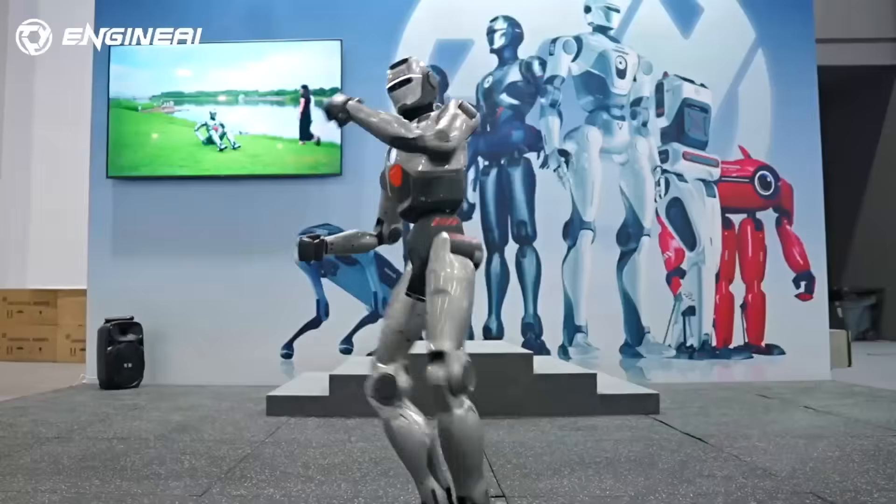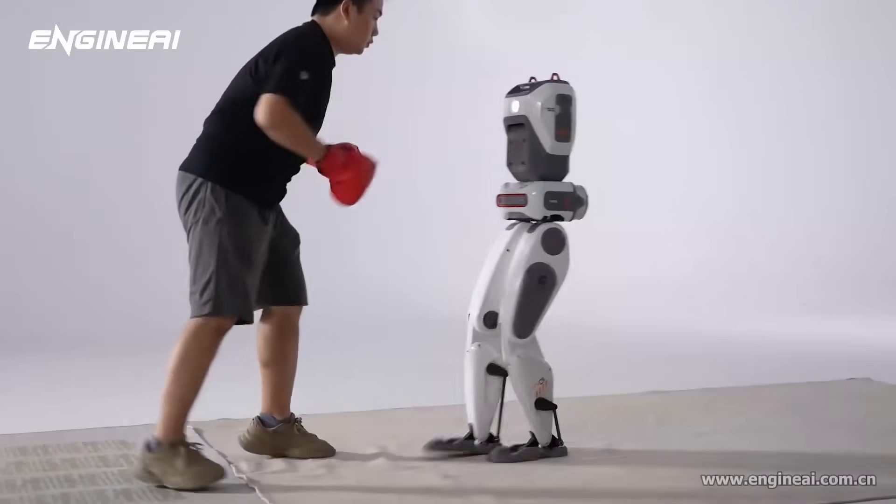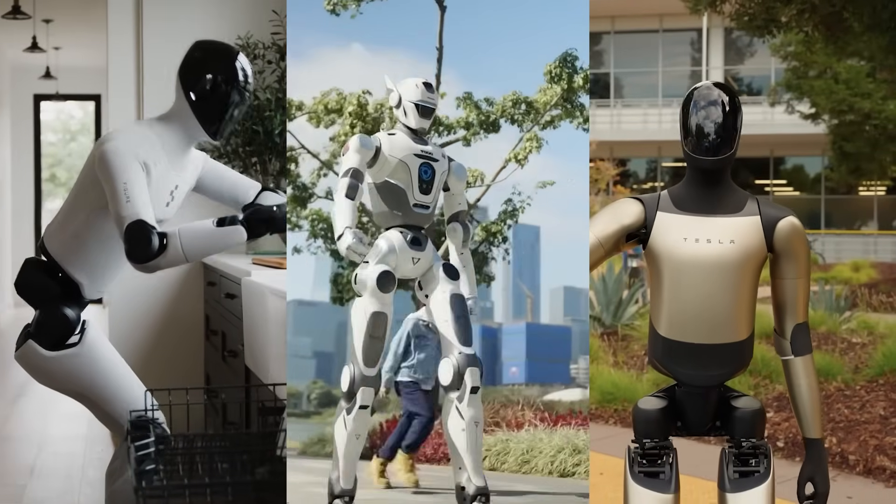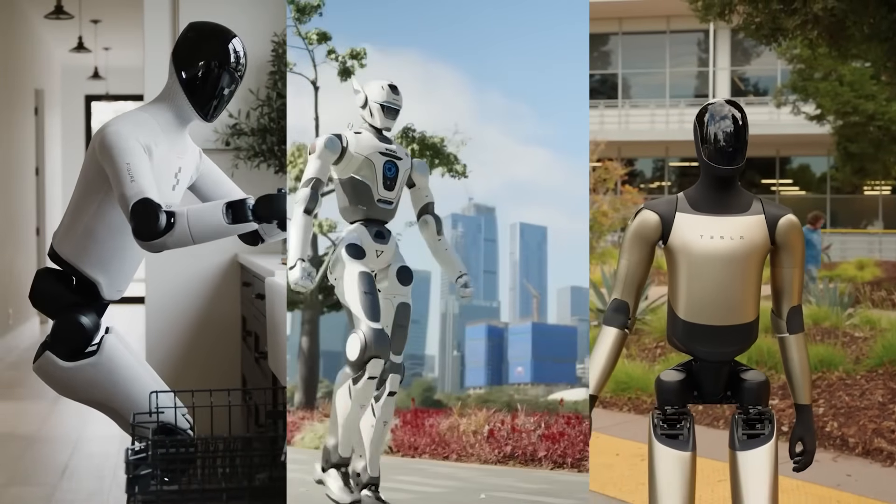If Engine AI keeps pushing like this, who do you think will evolve faster — Figure 03, Optimus Gen 2.5, or the T-800?